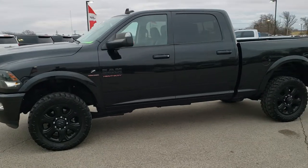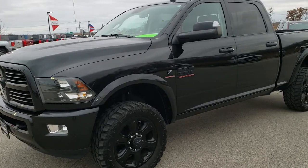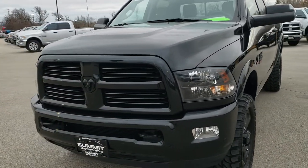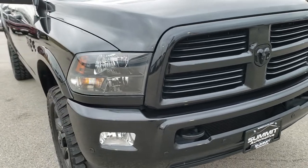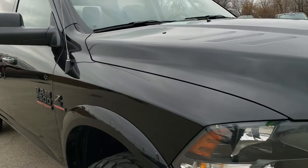This is stock number 10386. We are here at Summit Automotive in Fond du Lac, Wisconsin, your new and used heavy duty truck and Ram headquarters. Today we are checking out this super clean 2017 Ram 2500 Crew Cab Short Box Bighorn Black Package.